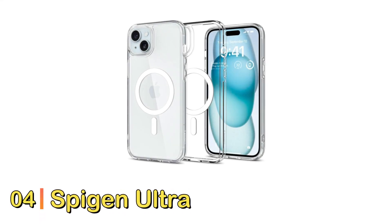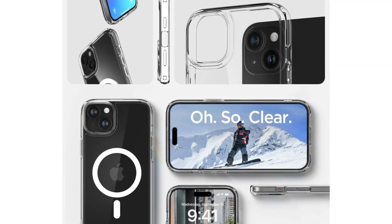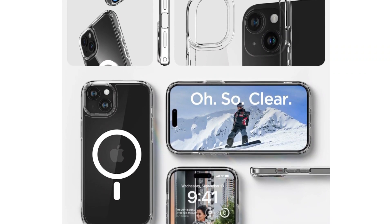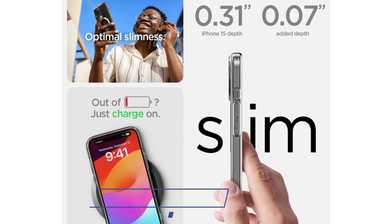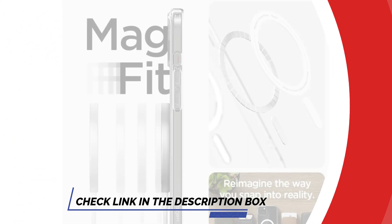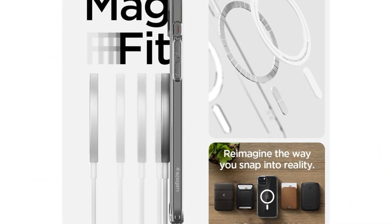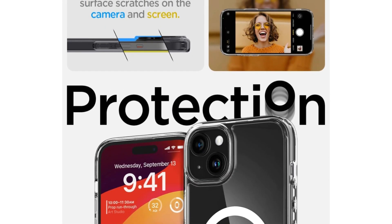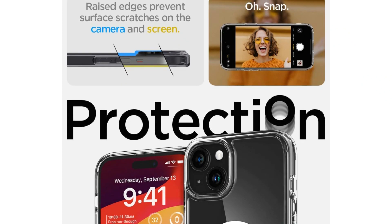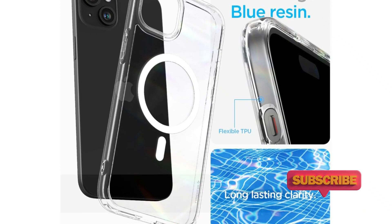Number 4: Spigen Ultra Hybrid MagFit iPhone 15 Case. If you want a basic, protective case that comes at an affordable price, Spigen has you covered. The Ultra Hybrid MagFit clear cases show off the color of your iPhone, and we like their raised bezels that protect the rear camera. The cases also have tactical buttons on the side that make it easy to feel around and adjust your phone's volume without even looking at it. The overall slim profile of the polycarbonate case allows it to snap to your iPhone without adding too much bulk, and it's MagSafe compatible as well so wireless charging is easy.